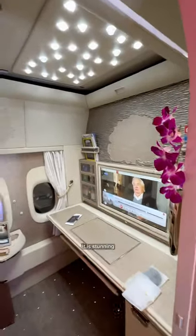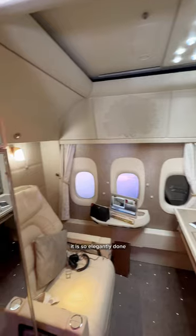Let me start off with giving you a tour of the suite. It is stunning — so elegantly done. The colors here are a far cry from their more common first class product, which I think is really outdated at this point.